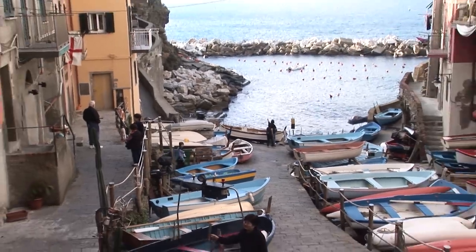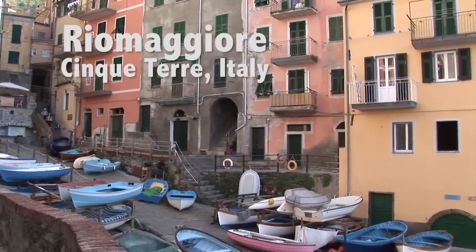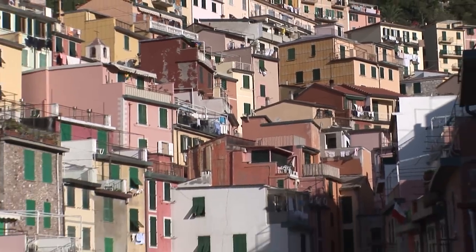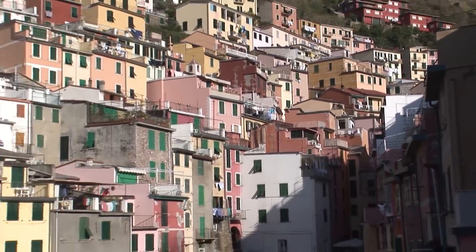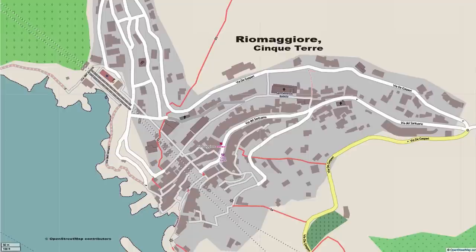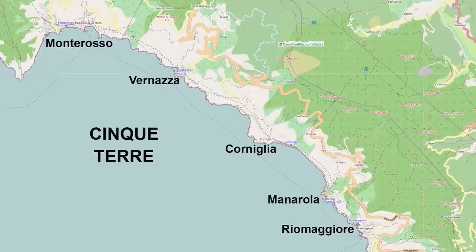The small village of Riomaggiore is at the southern end of the beautiful collection of villages called Cinque Terre on the Ligurian shores of Italy. Here you see the five towns of Cinque Terre with Riomaggiore at the bottom — it's a nice little village with several lanes that we'll be exploring. We also have many more videos about the other villages of Cinque Terre.